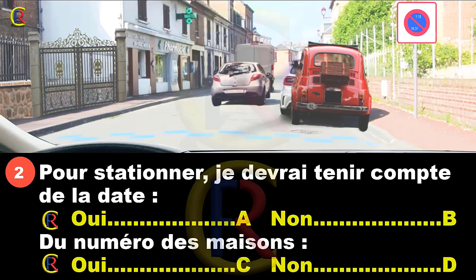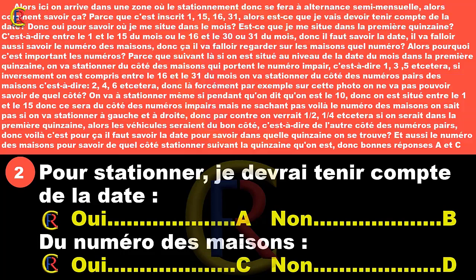Sur cette photo, on ne peut pas savoir de quel côté stationner sans connaître le numéro des maisons. Si on est le 10, on est entre le 1 et le 15, donc ce sera du côté du numéro impair. Mais si on voit un 2, un 4, etc., et qu'on est dans la première quinzaine, les véhicules seraient du bon côté, c'est-à-dire de l'autre côté. Il faut donc connaître la date et le numéro des maisons. Réponse A et C.